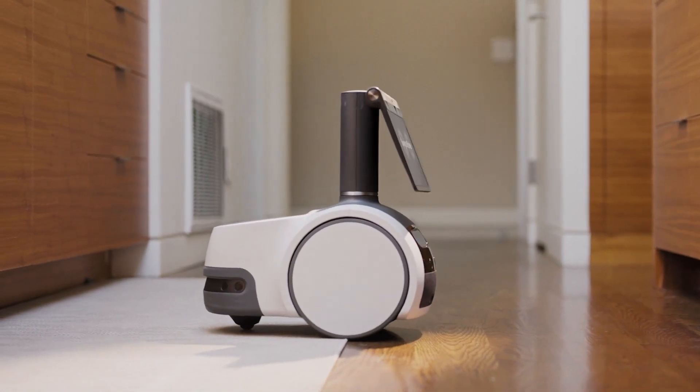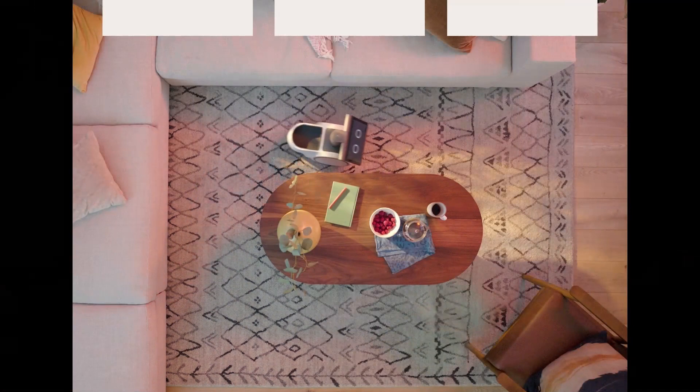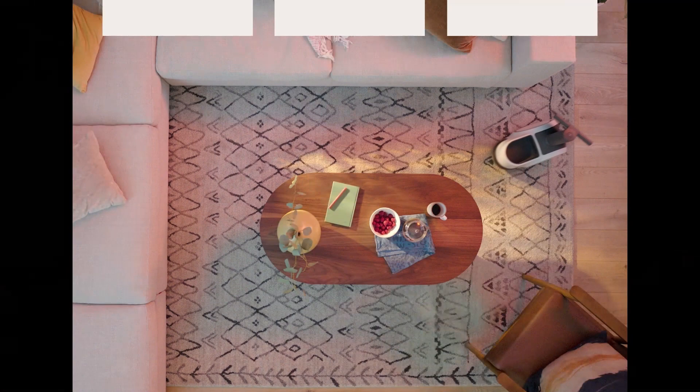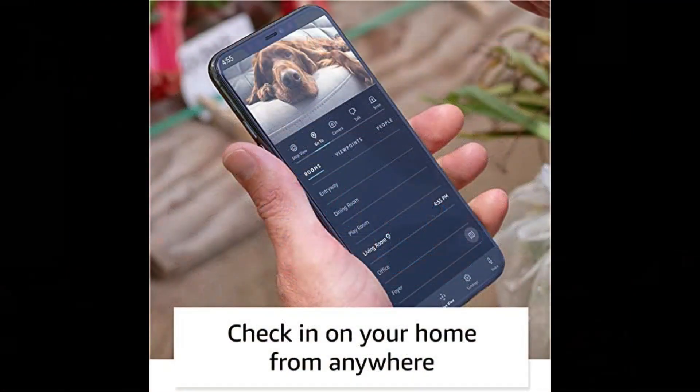2. Real-time Home Monitoring Alerts: Set home monitoring to away to receive an alert when Astro detects an unrecognized person. Get push notifications from the Alexa app when Astro detects certain sounds like glass breaking, or smoke or carbon monoxide alarms.